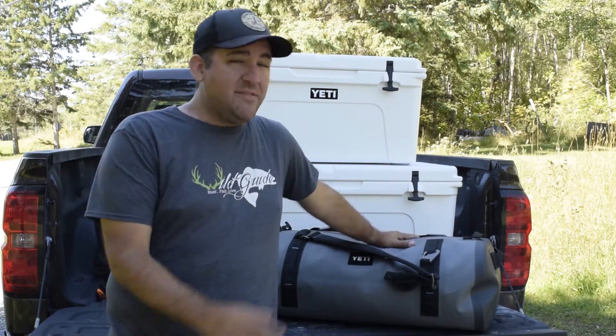If you want to know more about these and any of the other great products Yeti has to offer, visit Yeti.com. Don't forget to like us on Facebook, follow us on Instagram, and go to wildguide.ca to get your free digital subscription to Wild Guide Magazine today. We'll see you next time.